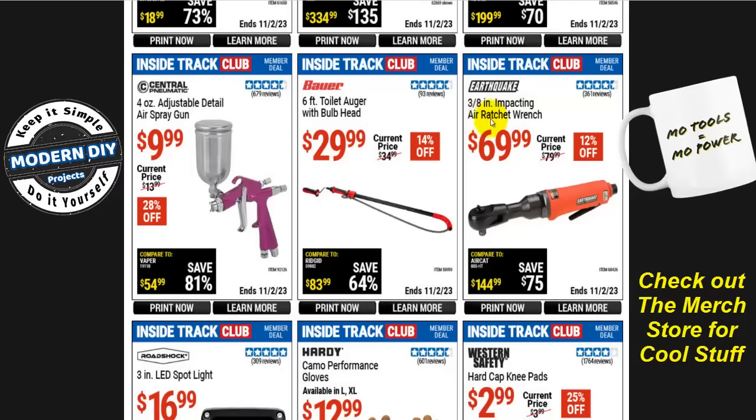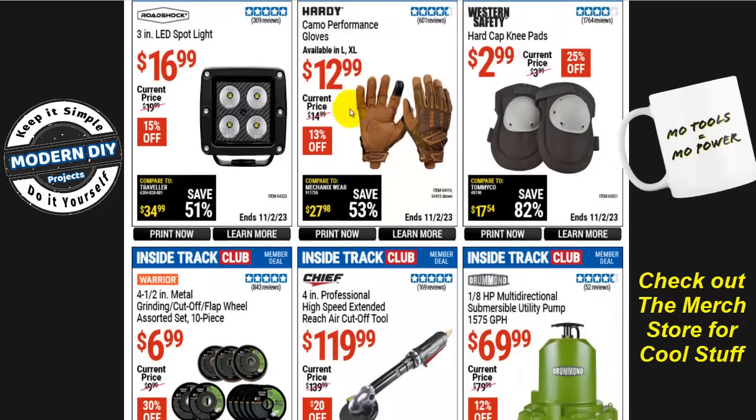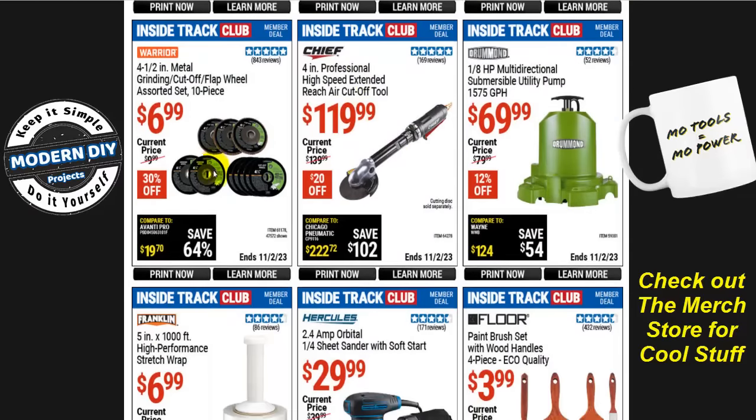From Earthquake, the 3/8-inch impact air ratcheting wrench is $70, normally $80, that's 12% off. The Central Pneumatic spray gun is $10, normally $14, that's 28% off — also on sale at the parking lot sale, so check that first. The Warrior 4.5-inch metal grinding cutoff flap wheel assortment, 10 pieces, is $7, normally $10, that's 30% off.